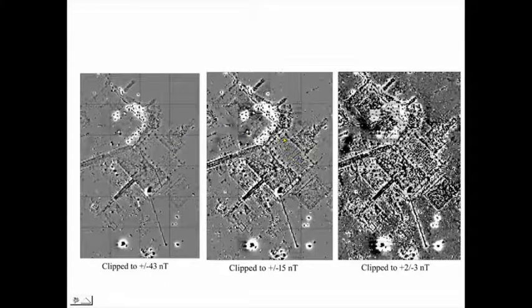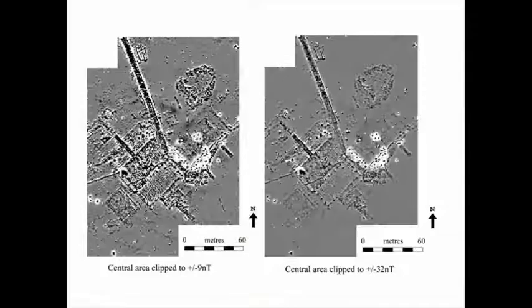Here we have the main flight shed — the corrugated iron building that may have had a floor in it — and these are the ramps going into the individual hangars. This is the central area with two clipping levels, with north at the top: the track coming down, the yard area, the flight shed, a hangar, and various ramps.